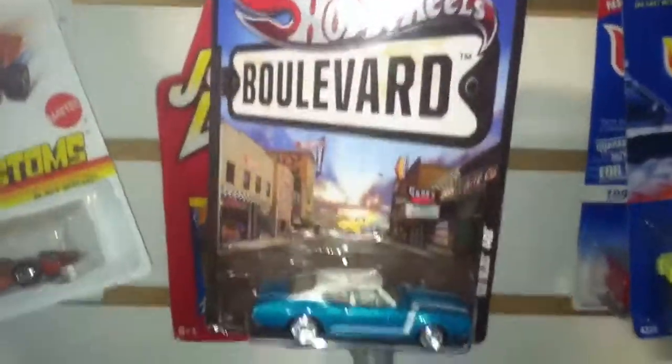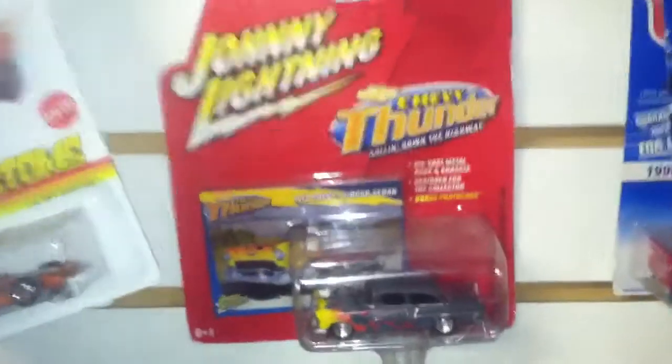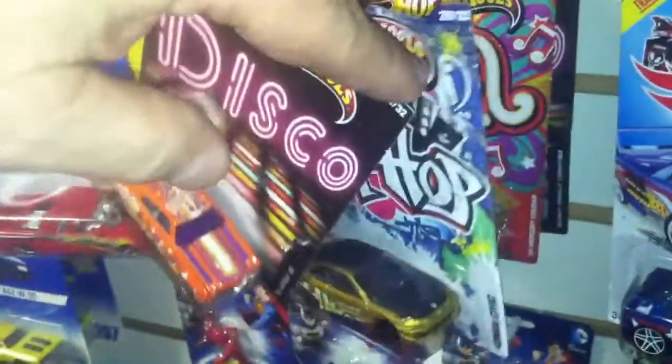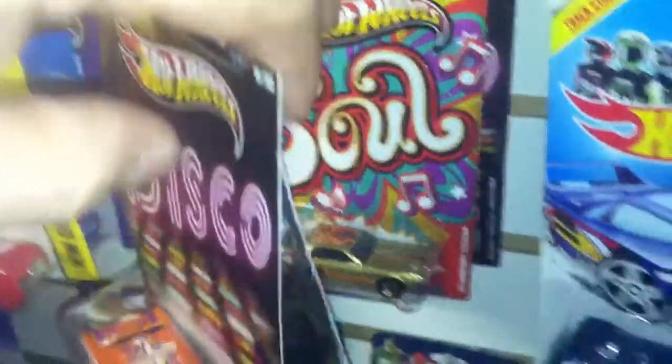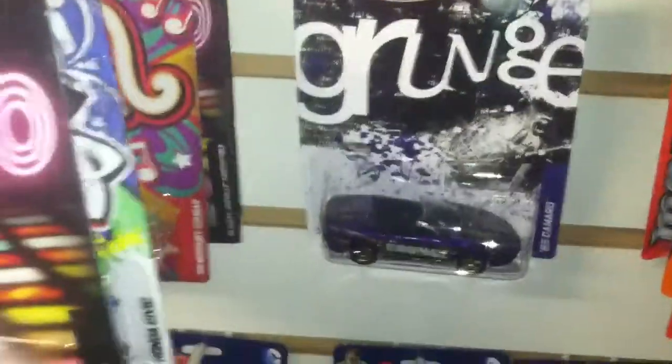Always got lots of extra Batmobiles and Bat stuff — collect all I can, grab all I can get when I find them. There's my Corgi, Ranchero, a Boulevard, hanging around to be drilled. Special edition Chevy Thunder, 55 Chevy. Some Disco car, Hip Hop car, Soul car, Treasure Hunt, Grunge.